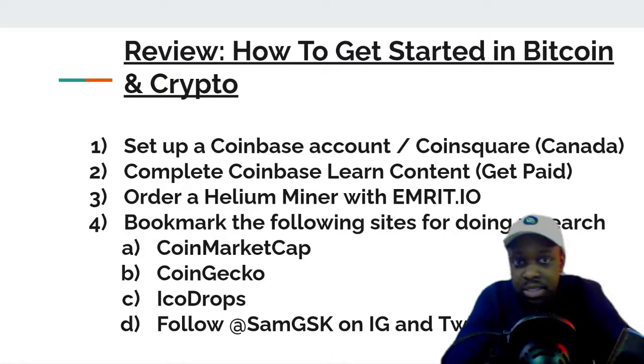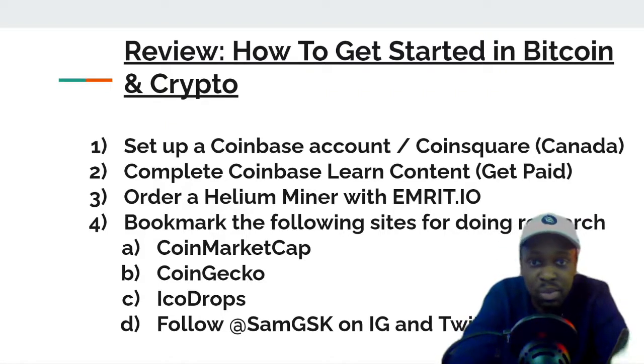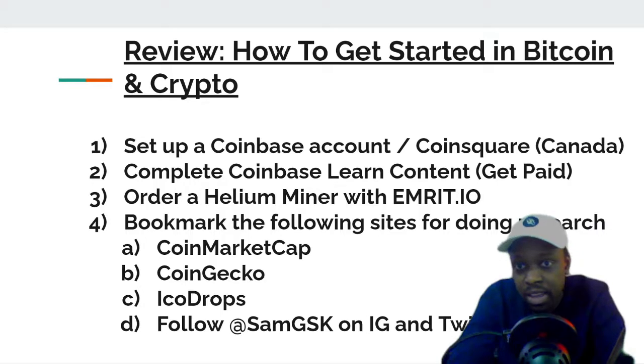You can make around $50 just learning how to use the different platforms. The third way, for people in a big city, is to order a helium miner from emirate.io — you can get it for free.